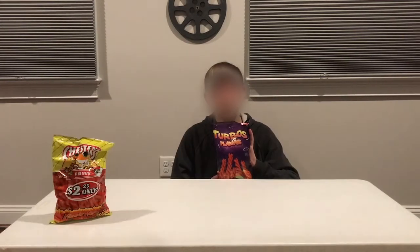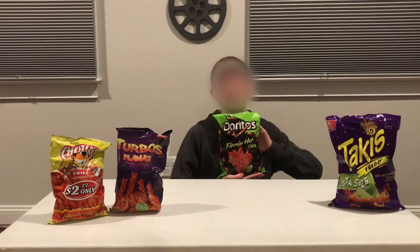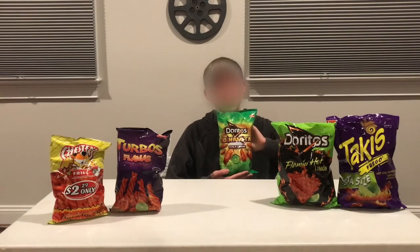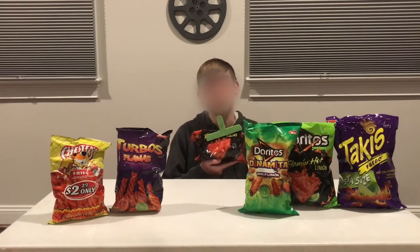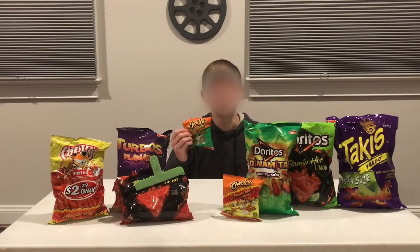So in today's chip lineup, we have Chester's Flamin' Hot Fries, Turbos Flamas, Takis Fuego, Doritos Flamin' Hot Limon, Doritos Dynamita Chile Limon, Doritos Flamin' Hot Nacho, Flamin' Hot Cheetos, and Cheddar Jalapeño Cheetos.